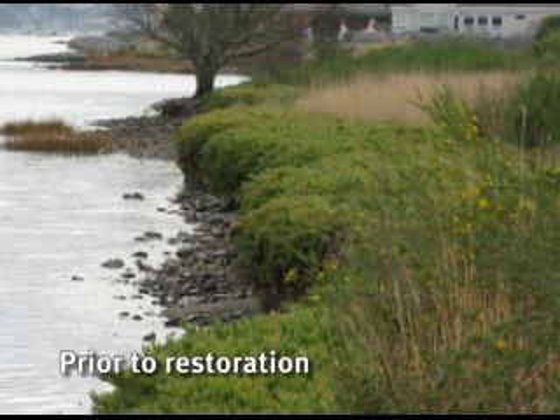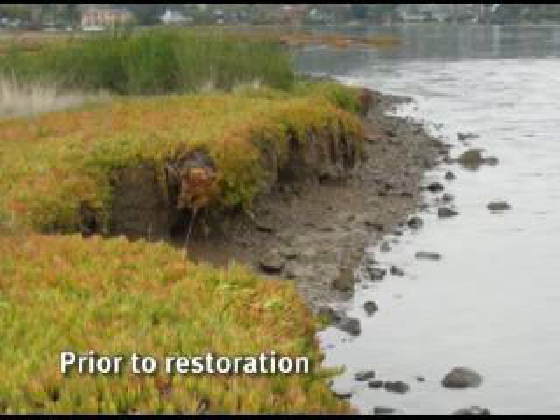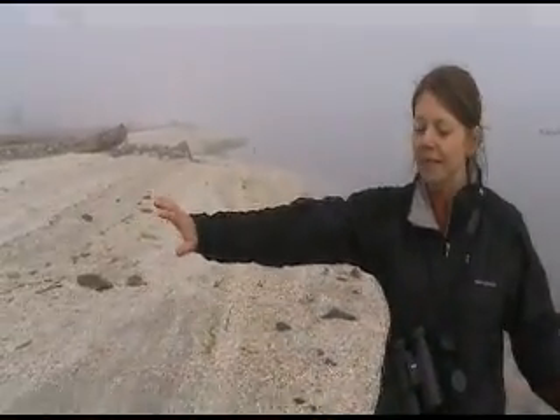Before we did any restoration work on Arambrew Island, the island consisted of large rocky cobbles all along the shoreline in a big erosive scarp along the edge. What was happening is the waves were coming into the island and eroding the shoreline, and all the sediment was just going straight into the bay, causing the island to shrink essentially. The size of the island has gone down over recent years, so we wanted to come in and recreate this nice sloping, slanted shoreline.